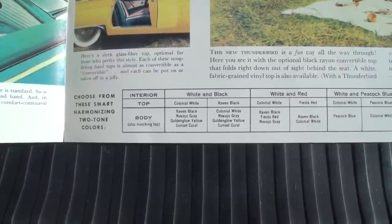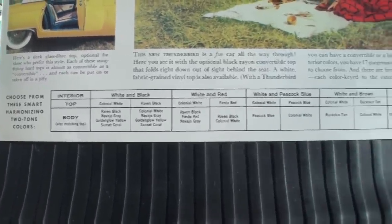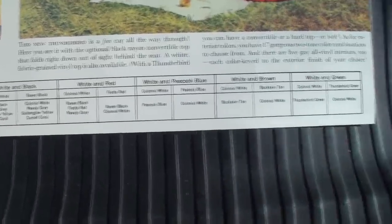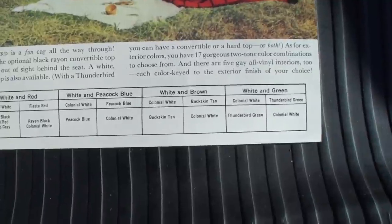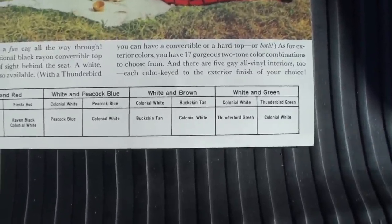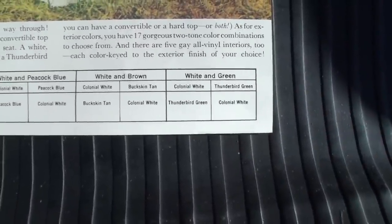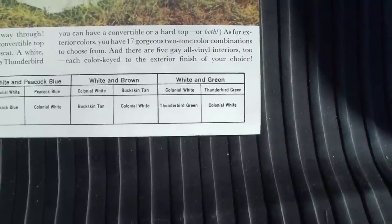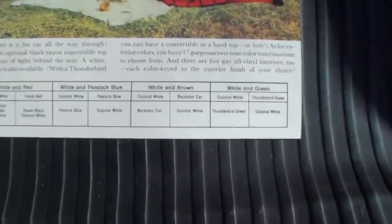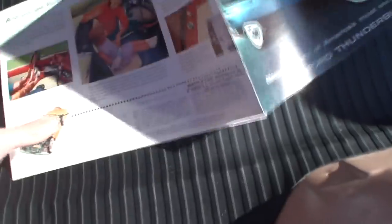In '57 they lengthened the quarter panel on the '57 bird and put the tire back in the trunk — that car is a little longer than the '55 and '56. Yours is Buckskin Tan — I'm sorry, I was confusing Sunset Coral, which is the other color. That one to your left is Buckskin Tan. The brochure is showing white and brown, referring to the interior and top — but that's the very bottom of the page.